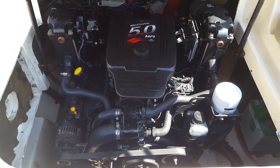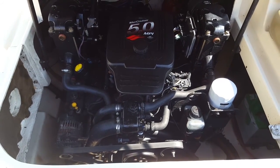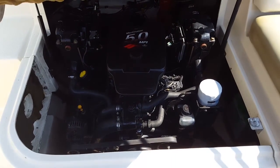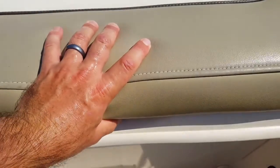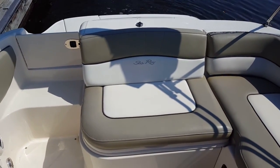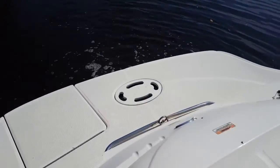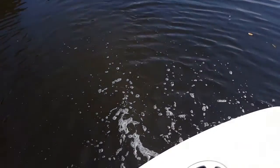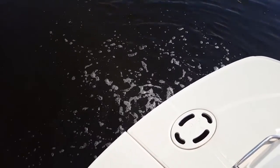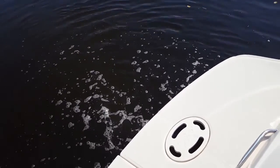The bilge is in immaculate condition — no grime, no residue oil underneath the engine. It looks like it's new. The beauty of this multi-port fuel-injected engine, compared to older carbureted marine engines, is that it runs like a car: smooth idle, no hunting, just as a modern car would be. This 5.0 MPI is mounted to the Bravo 3 outdrive, which most would consider to be the number one outdrive on the market — a dual stainless prop outdrive, counter-rotating for unbelievable hull speed and fuel performance.